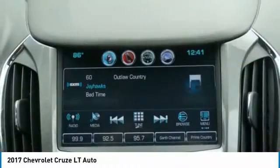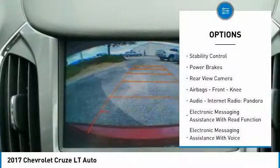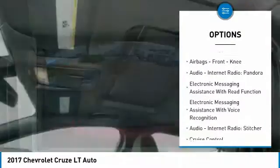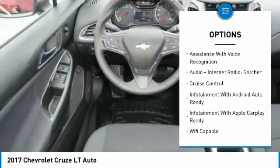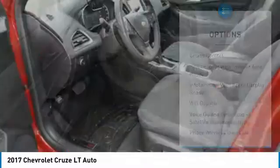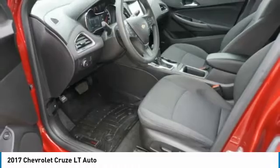Here are some of this vehicle's great options: traction control, stability control, power brakes, rear view camera, airbags, front knee airbags, audio, internet radio, Pandora, and electronic messaging assistance with read function.